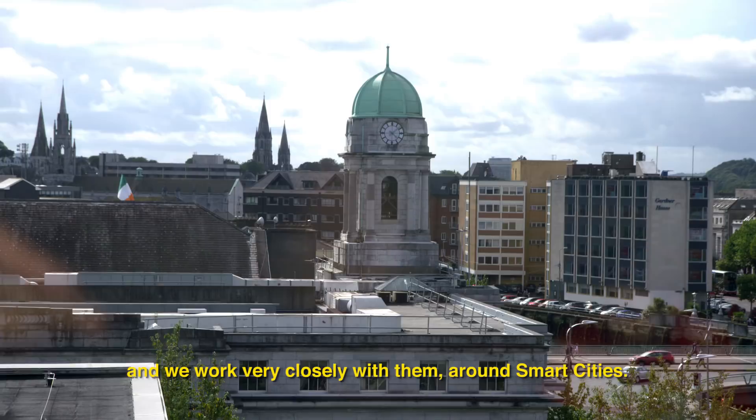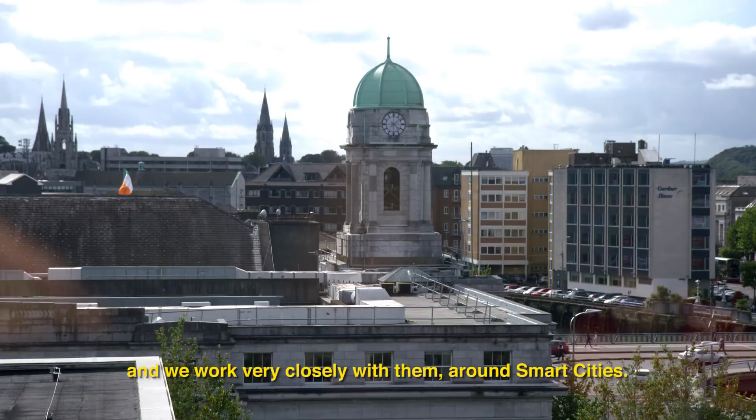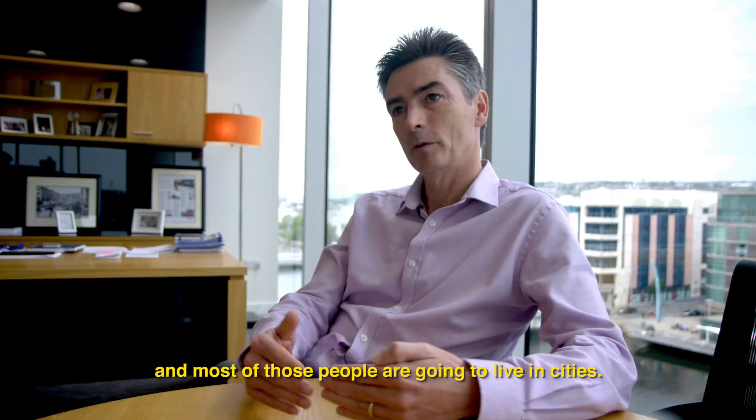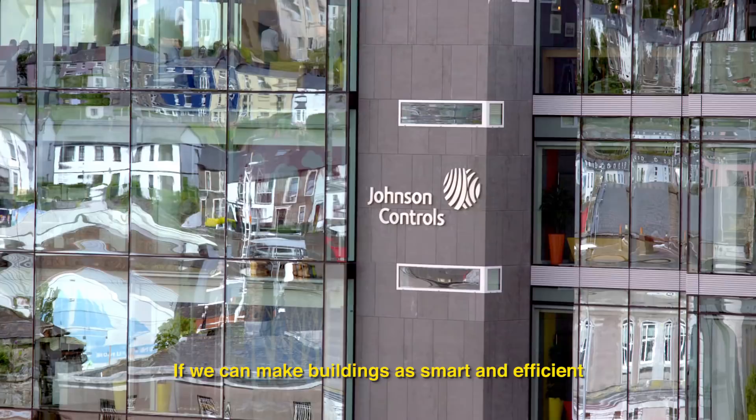The building in front of us is the city hall, and we work very closely with them around smart cities. It almost was like a public project as we were building the building. The global population is going to continue to grow, and most of those people are going to live in cities. But if we can make buildings as smart and efficient and environmentally friendly as possible, then by default you're starting to make cities better.